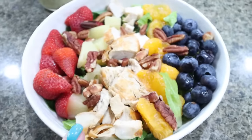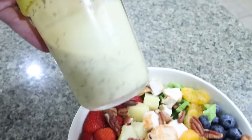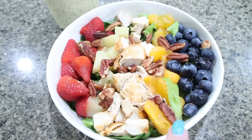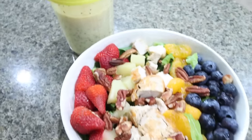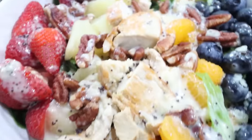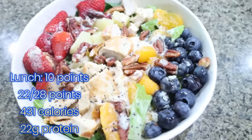Here is my lunch - this is what I did in my meal prep this week: the copycat Panera Bread strawberry poppy seed salad. I made my own poppy seed dressing with clean ingredients and it's delicious. On the salad we have strawberry, pineapple, roasted pecans, chicken breast, mandarin oranges, and blueberries. I'll be back to share points, calories, and macros. The dressing is sweet but tangy - this is such a great copycat recipe.